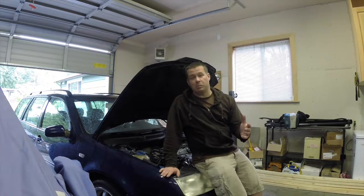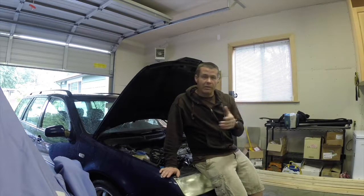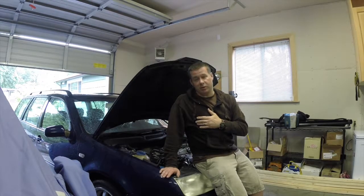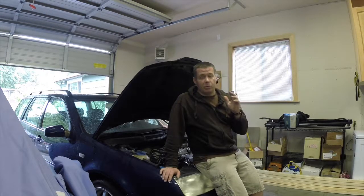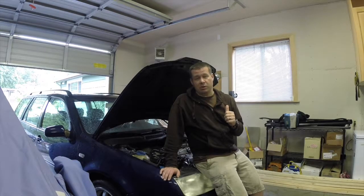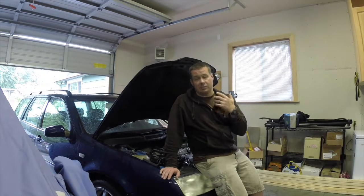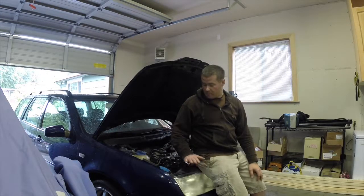I actually got it from a transmission shop. They had it advertised on Craigslist and the price was right. The engine died like 20 minutes after they sold it. The reason they sold it is because the person that brought it in for the transmission work couldn't pay the bill, and they had already gone through and did the transmission work. So it's got a freshly rebuilt automatic transmission in it. I know nobody likes automatics, but this is a car for me to make a little bit of money on and pay some bills with.